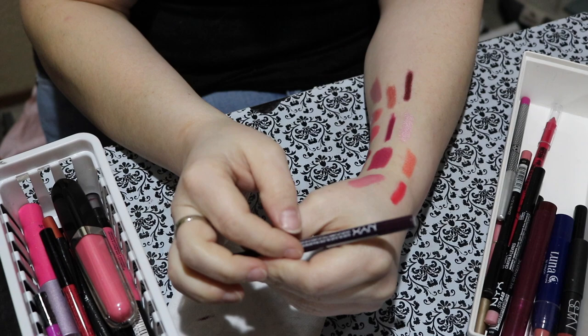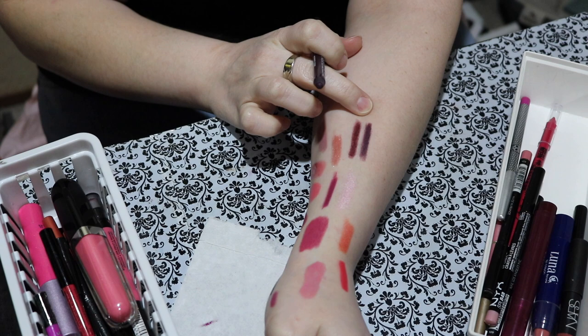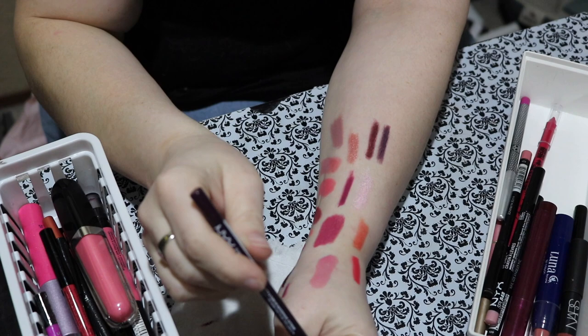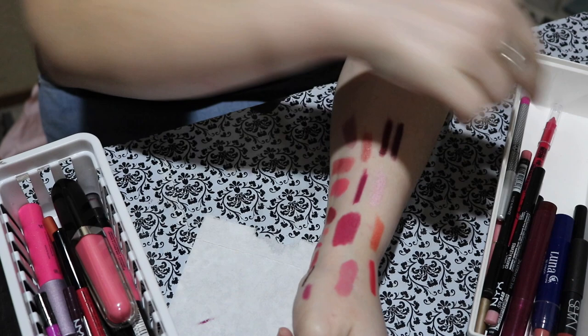Next is another NYX liner called Nebula. I'm going to swatch it next to the Rosy Sunset one — they're definitely different. It's very subtle on camera, but in person this one is way more purple whereas the other is more crimson. I don't have a lot of purple liners and that's why I bought this — I wanted one for some of my purple toned lip colors. I'm obviously keeping that. I'm not doing well with my declutters here with my pencils.